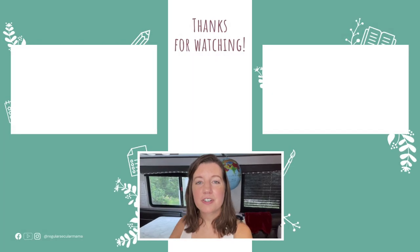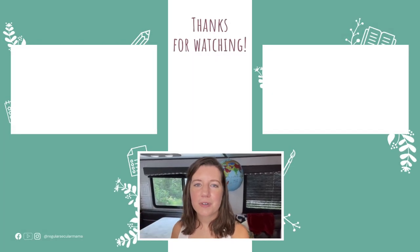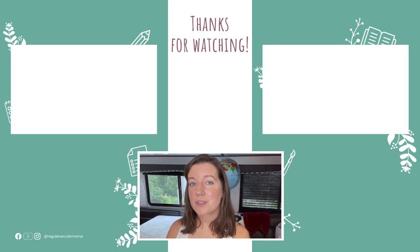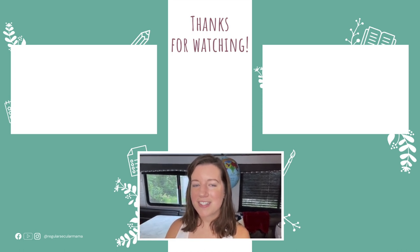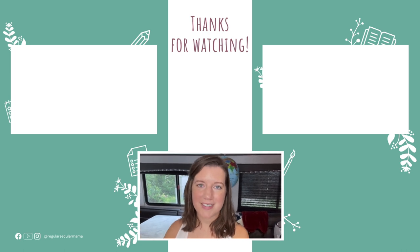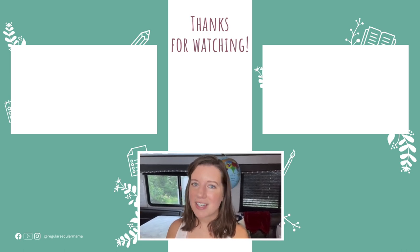I hope you enjoyed getting a nice tour of my RV and seeing how we use it and how we homeschool in such a teeny tiny space. If you did, be sure to comment down below — I love hearing from you guys. Give this video a thumbs up, subscribe, and hit the bell to be notified when I post another video because coming up very soon we'll be setting up in our house and I'm going to film a video on how we get set up in our new homeschool space. Stay tuned and I'll see you next time!